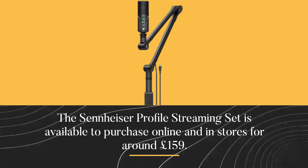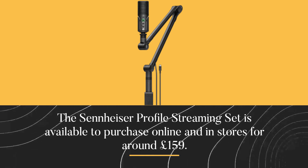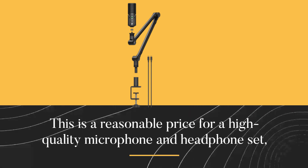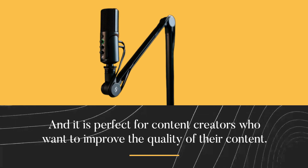The Sennheiser Profile Streaming Set is available to purchase online and in stores for around £159. This is a reasonable price for a high-quality microphone and headphone set, and it is perfect for content creators who want to improve the quality of their content.